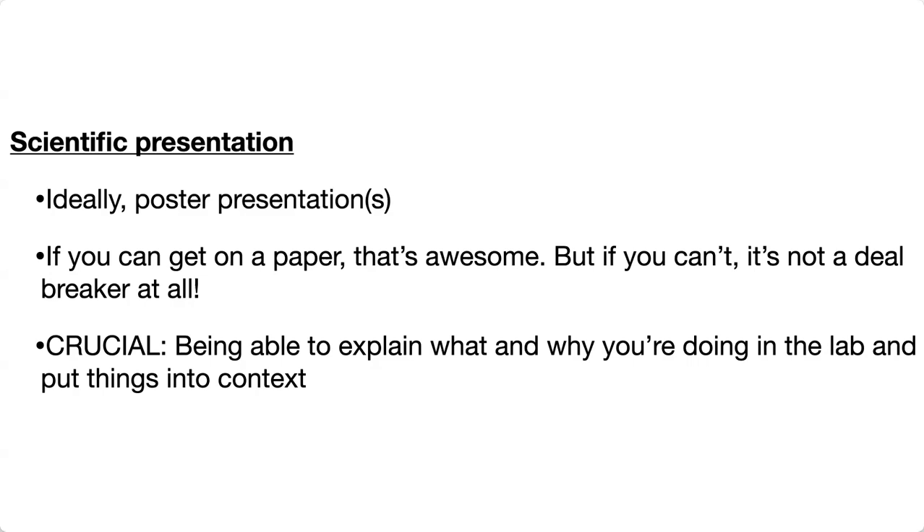Still go ahead and apply, especially if you have that research experience whether or not it's published. What's really crucial is being able to explain what and why you're doing in the lab and put things in context. Say you don't have a paper or a poster — in your application statement and in your interviews, it's really important that you're able to explain what you're doing, that you understand why you're doing it, and that you can put it in the context of the bigger picture. Not just 'my professor told me to do this,' but explaining the broader question, what you tested, what didn't work, what you found, and what you're still wondering about — basically contextualizing your work.